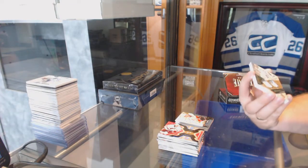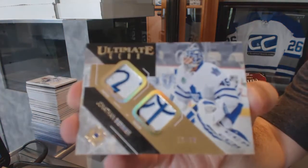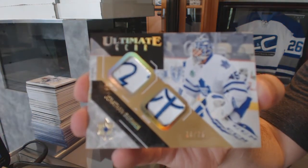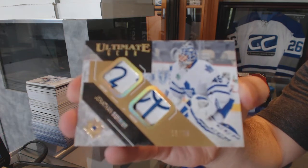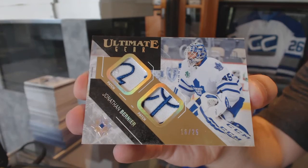Ultimate Gear dual patch, number 25, for the Maple Leafs: Jonathan Bernier. That's pretty close to as sexy a Leaf patch as you could get on a dual. Jonathan Bernier.